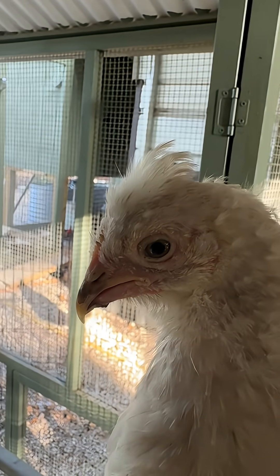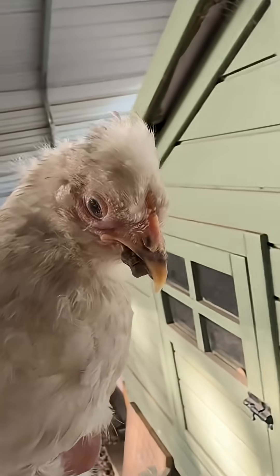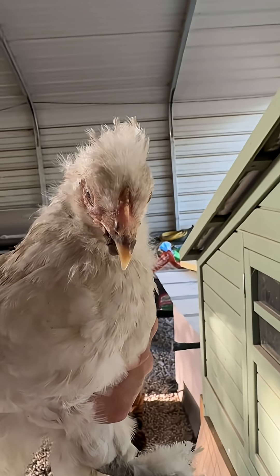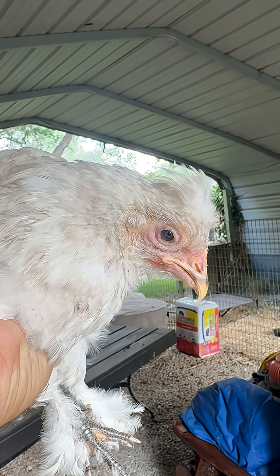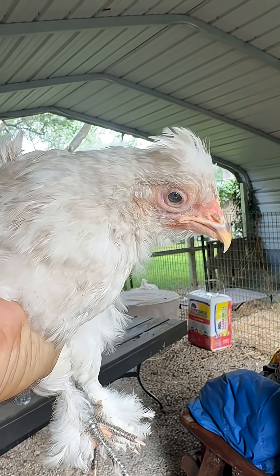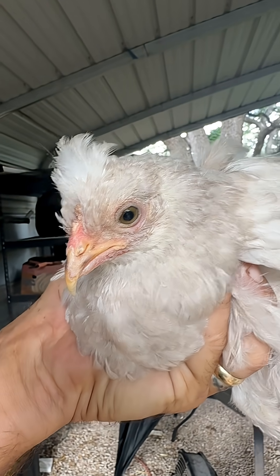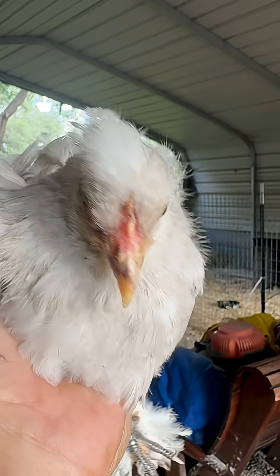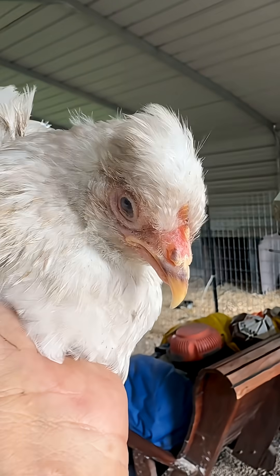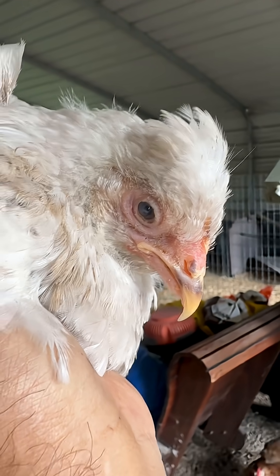She's almost fully healed. She might be a little blind in that eye — we'll see. Pretty sure she's blind in that eye, but the other eye is almost back to normal. She looks a lot better. She's been through the wringer; we'll see what happens.